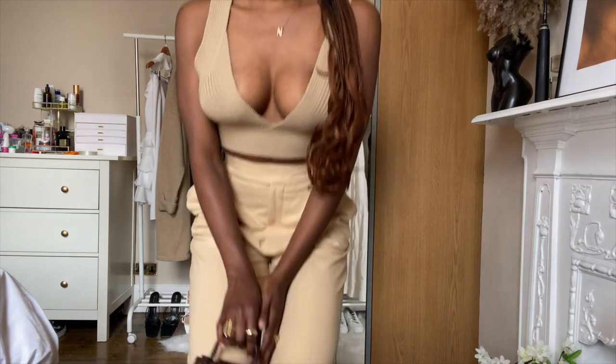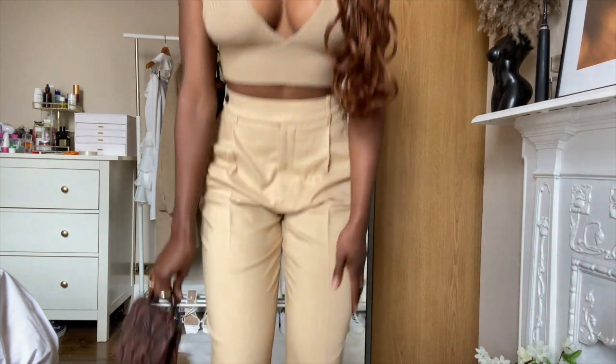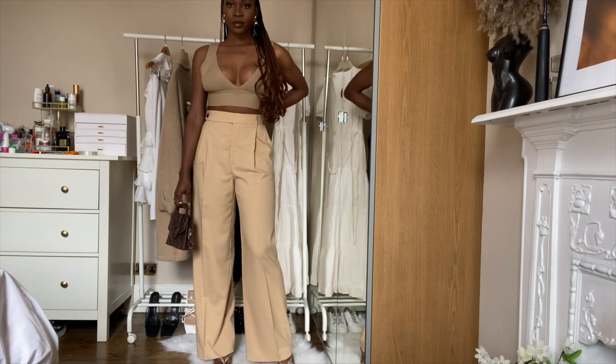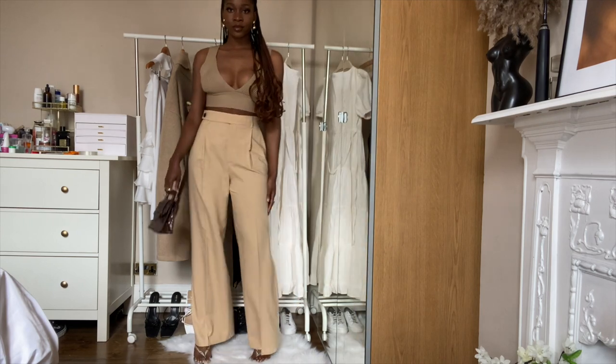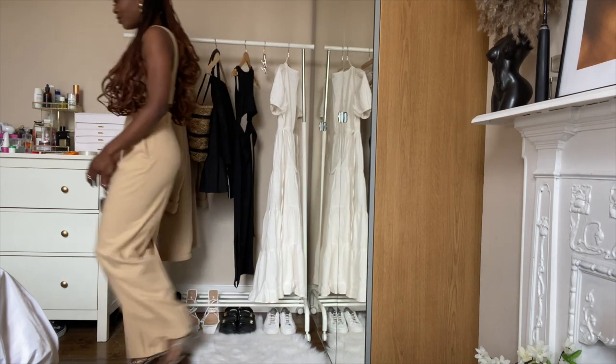I love this knit bralette — I'm not the biggest on showing cleavage but sometimes it works in your favor. I love a pair of wide leg trousers like these ones from Zara; it just cinches your waist in and makes your bum look great. I paired it with a mini bag and some kitten heels. I never thought I'd love kitten heels but I do, and it looks cute.